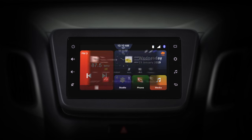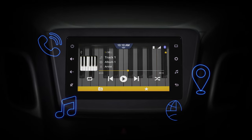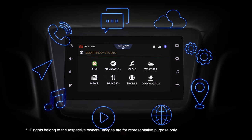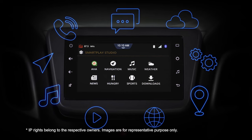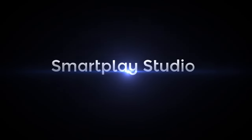Whether it's managing calls, navigating busy streets or playing the latest tunes, Smart Play Studio does it all. Elegant, smart and convenient — Smart Play Studio will truly redefine your driving experience.